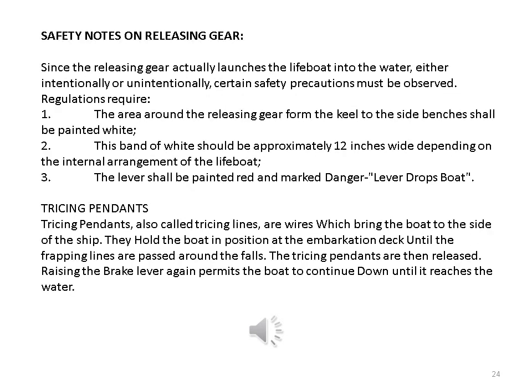The rotmere-releasing gear is located in the bottom of the lifeboat and extends from bow to stern. It is a pipe with a universal coupling on each end and a lever bolted near the middle. When this lever is turned 180 degrees, both releasing hooks open at the same time. Safety notes on releasing gear: since the releasing gear actually launches the lifeboat into the water, either intentionally or unintentionally, certain safety precautions must be observed. Regulations require: 1. The area around the releasing gear from the keel to the side benches shall be painted white. 2. This band of white should be approximately 12 inches wide depending on the internal arrangement of the lifeboat. 3. The lever shall be painted red and marked 'Danger - Lever Drops Boat'.